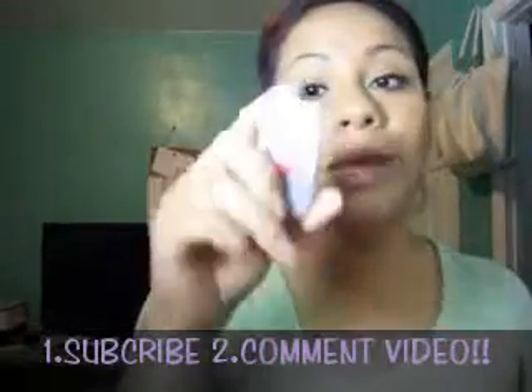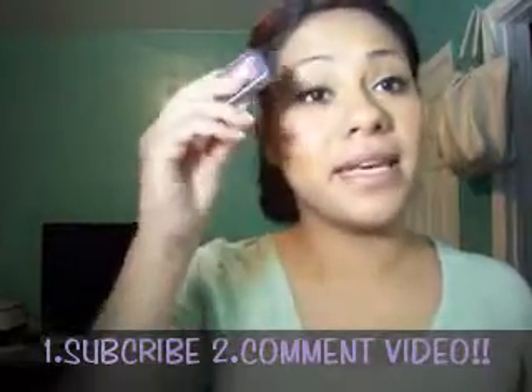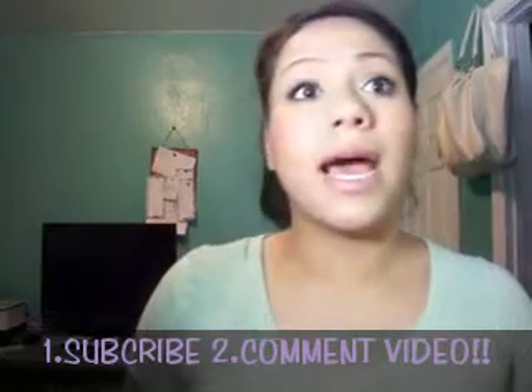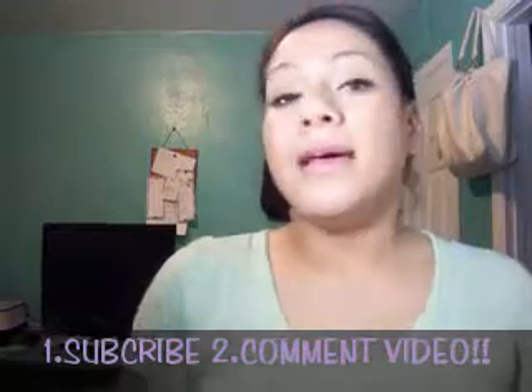Then I have this NYC Color Lip Slider, which is a tinted lip balm. This one is in Sugar Kiss. I love this too — everything I'm giving away is something I really like, so I'm not giving out anything I don't like.